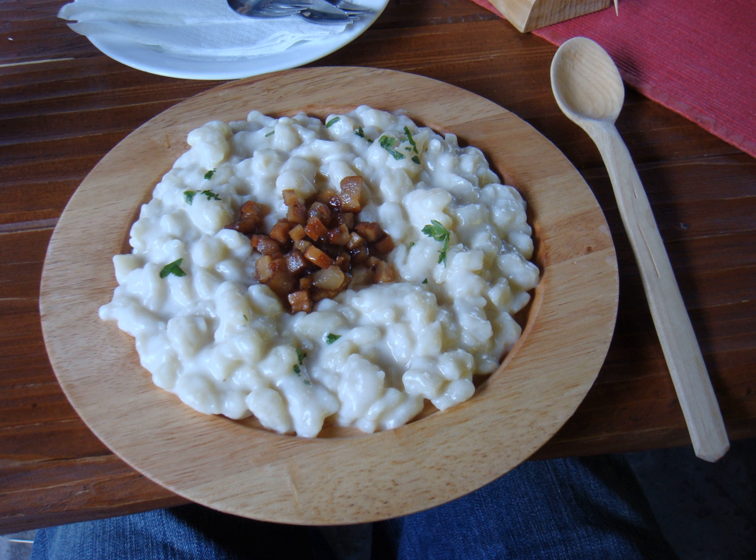See also: Gnocchi; Kluski, a Polish dumpling; Passatelli; Spätzle; Strapakki.